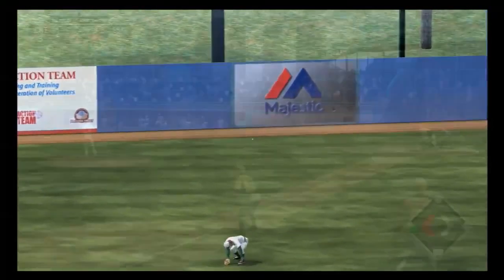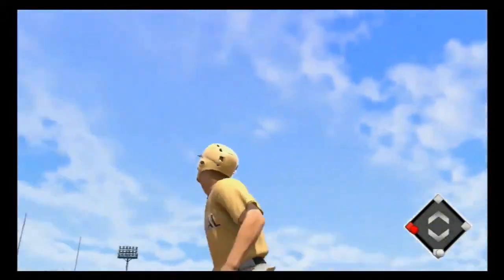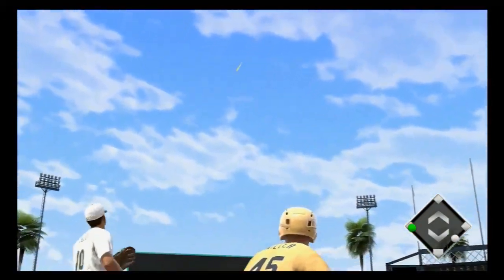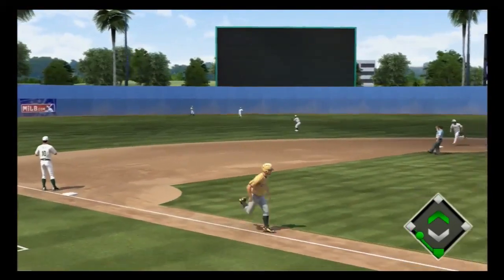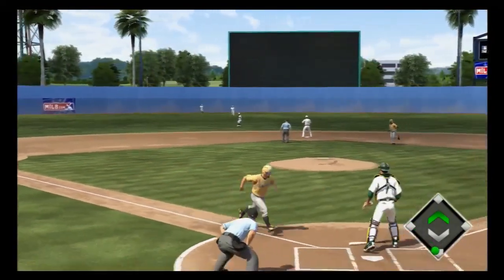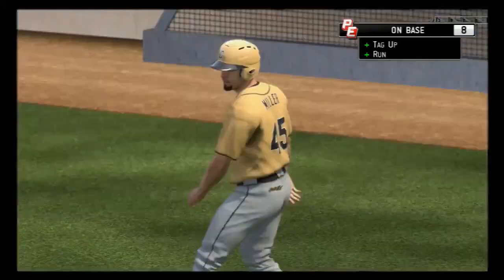Good for him. Their concern is they'd like to get him out of here as quick as they can. In the air to center. Catch made in center. Here comes the runner from third. And the run will cross on the sack fly and make it a 4-0 game.